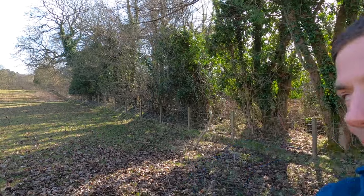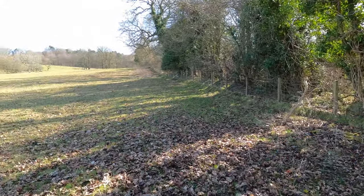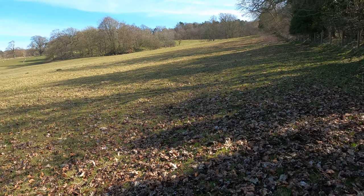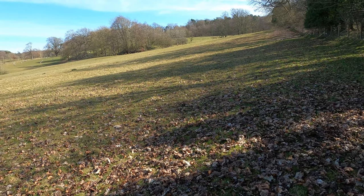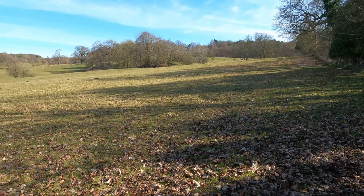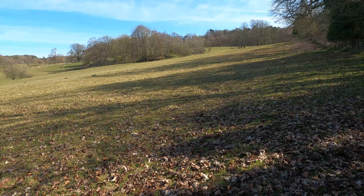Welcome back — now it's the exciting part where I get to show you around the land. We're starting down at the bottom in quite a large field, approximately five hectares in size, which is about 20% of the land that we bought.